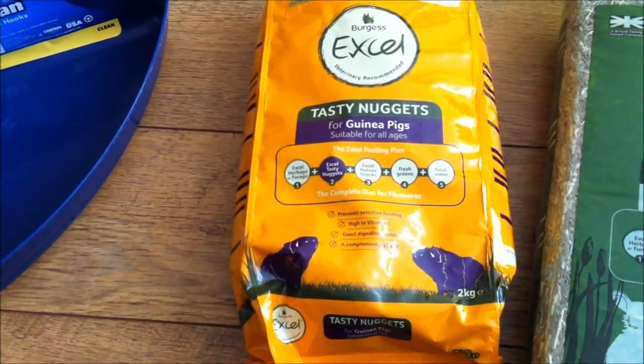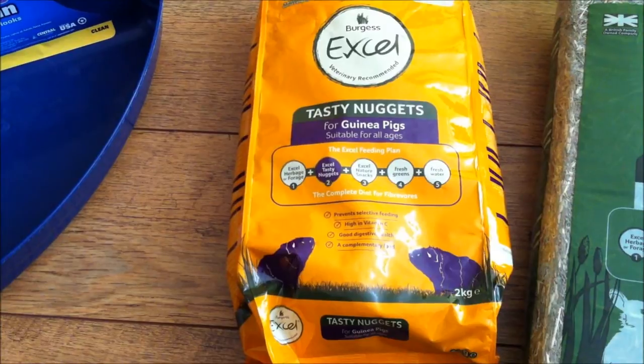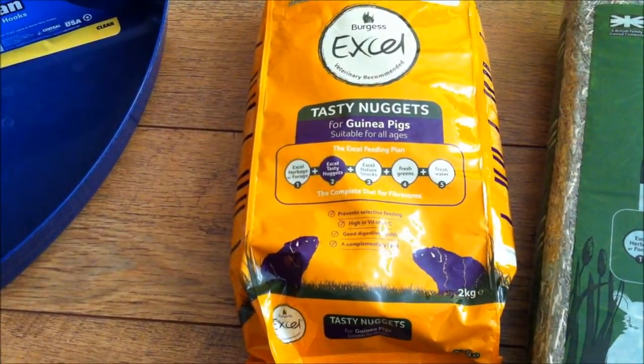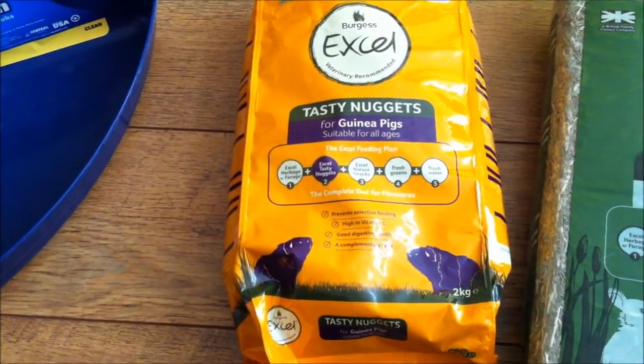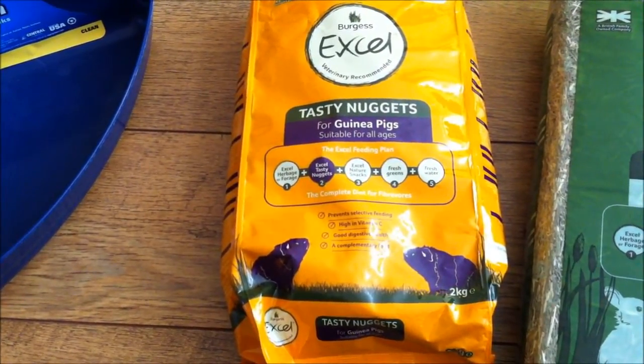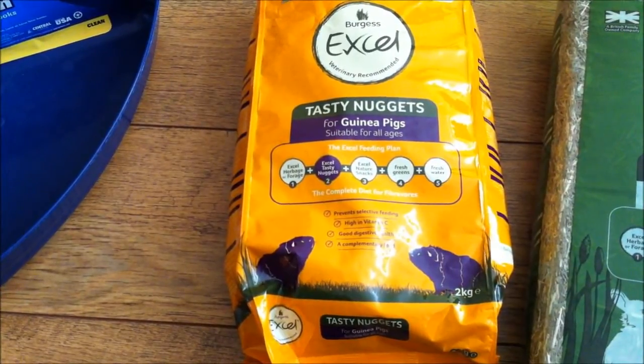Anyway, these are the nuggets. They're the Burgess Excel Blackcurrant and something ones. I haven't actually tried them with the other flavour they do, which I think is mint. But as they like these, I stick with these. So that's what I went in for, into Jolly's Pet Stores.